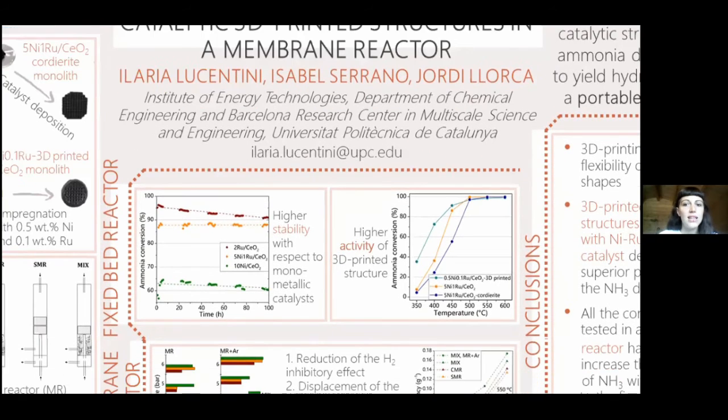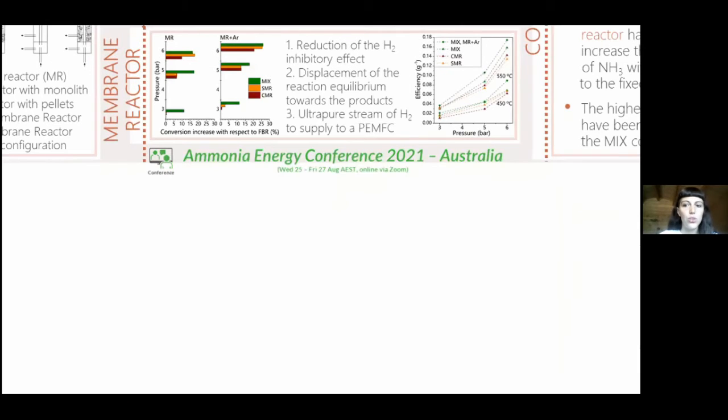The analysis of the kinetics of the reaction revealed that the presence of hydrogen produced in the reaction has an inhibitory effect on the conversion of ammonia. For this reason, the possibility of coupling the structured reactor prepared by 3D-printing with a membrane reactor has been studied.